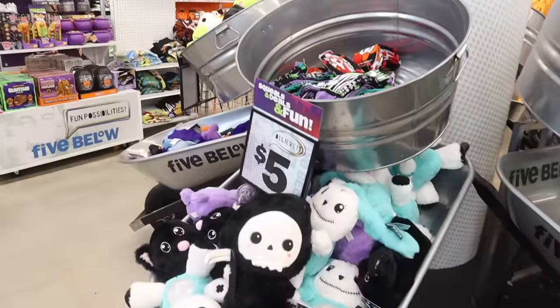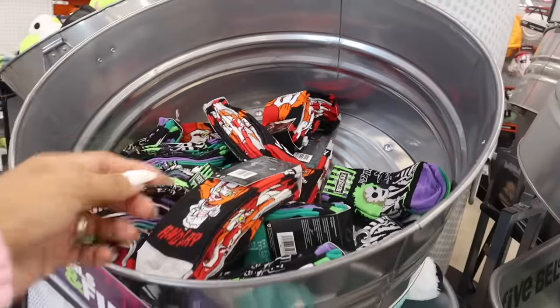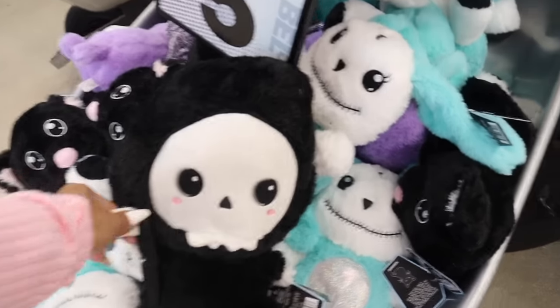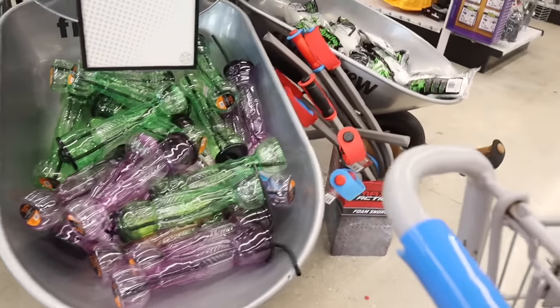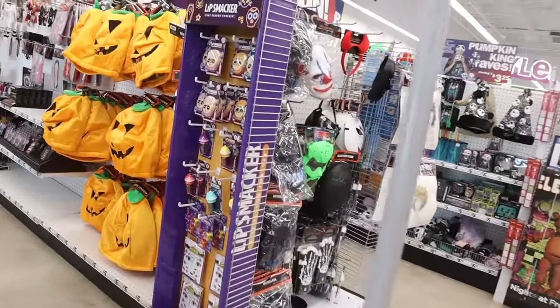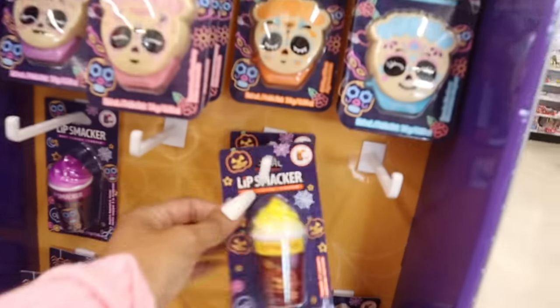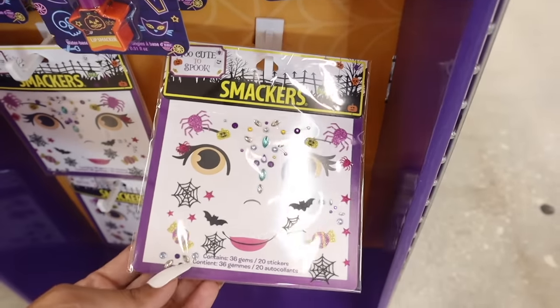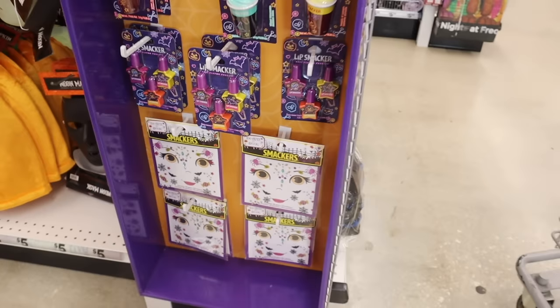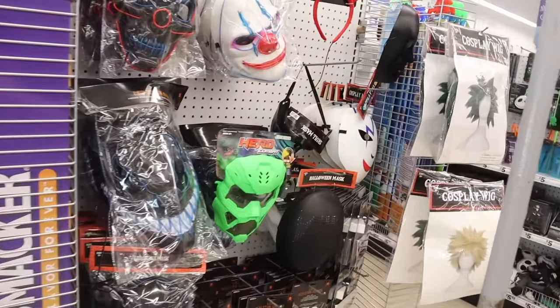Turning around, they have more socks — Beetlejuice and IT the Clown ones. Down here they have stuffed animals like a grim reaper and an adorable bunny, plus drinks with straws in purple and green, a foam sword, and a spider web. Over here they still have lip glosses and lip balms in various flavors. The face gems with iridescent bling and spider designs are new. They also have masks and Halloween cosplay costumes starting to come in.